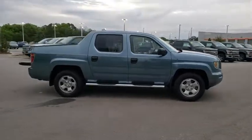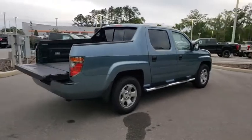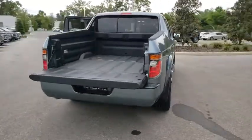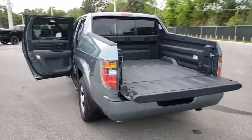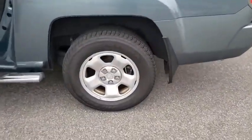The 2007 Honda Ridgeline. The Ridgeline was designed to give you exactly what you need to get the job done. And with Honda quality built right in, this truck can be with you for the long haul. This vehicle has less than 90,000 miles.